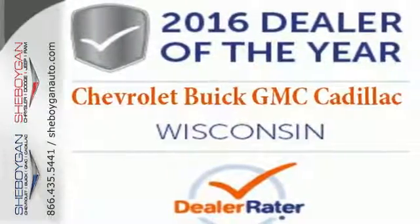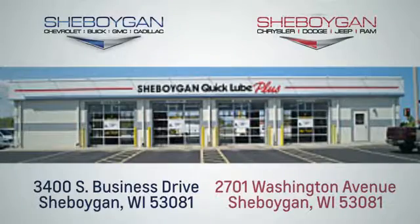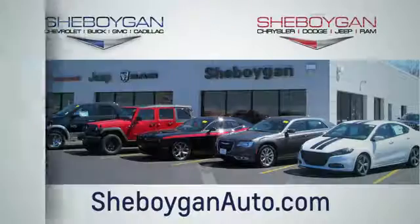Make this one yours today. Choose Sheboygan Auto. We're conveniently located at 3400 South Business Drive or at 2701 Washington Avenue in Sheboygan, Wisconsin. Sheboyganautos.com.